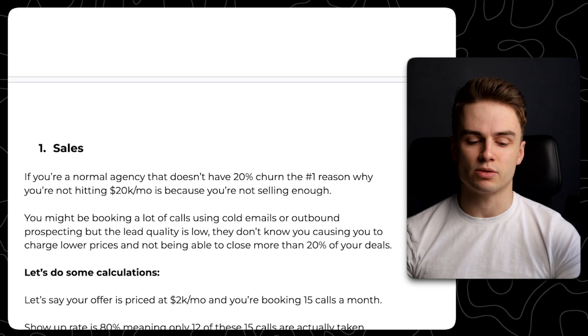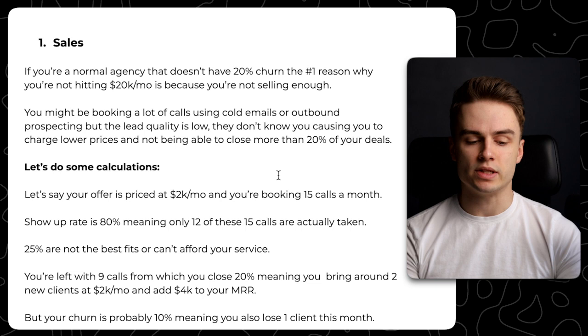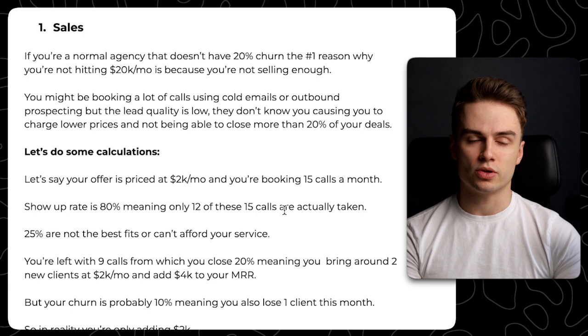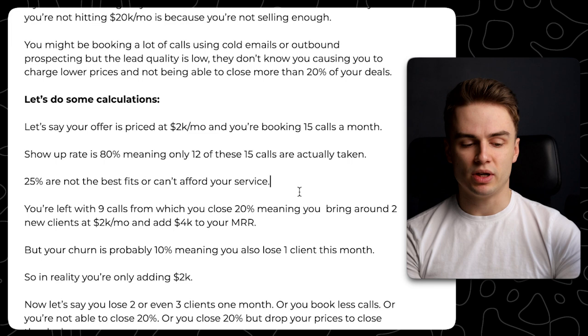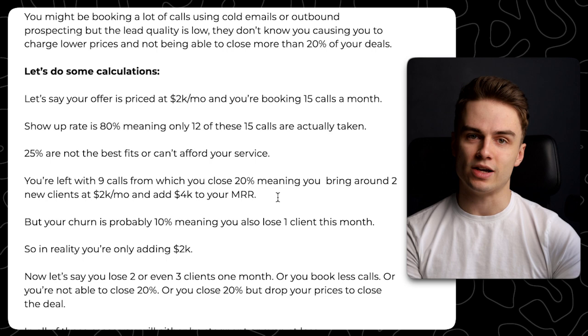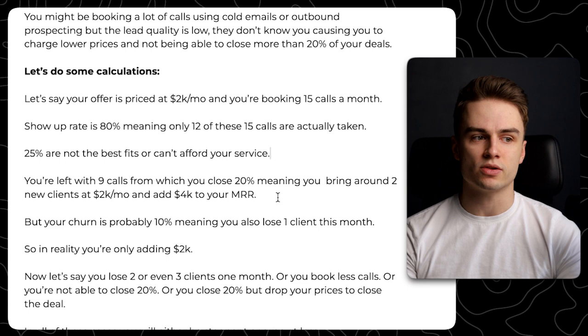Let's do some calculations. Say your offer is priced at $2,000 a month and you're booking 15 calls a month with an 80% show-up rate, meaning only 12 of those 15 calls are actually taken. Now, 25% are not a good fit or can't afford your service. So you're really left with just about nine calls, and if you close 20% of those, you bring in around two new clients at $2,000 a month — technically adding $4,000 to your MRR. So if you just continue doing that, even starting from zero, in five months you should have a $20,000 a month agency. But for some reason, it doesn't work that way.